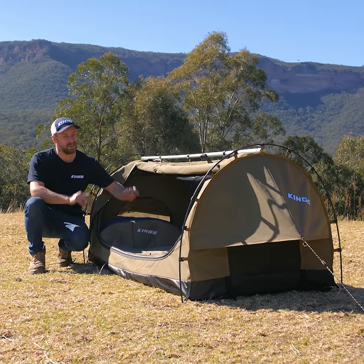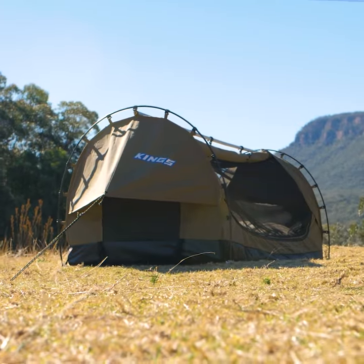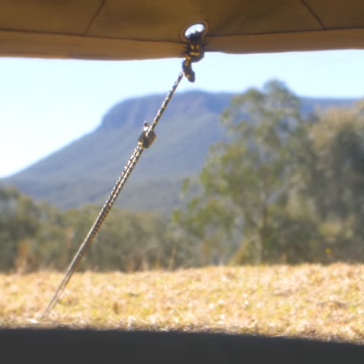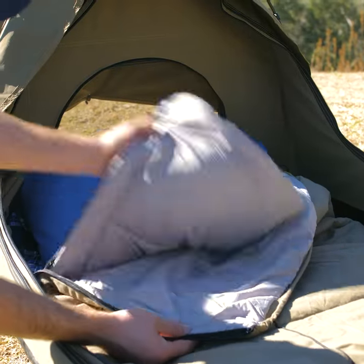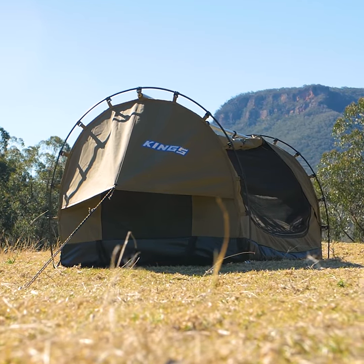For a perfect night's sleep, this is the combo to get: the Adventure Kings deluxe escape single swag and premium sleeping bag. With windows and midge-proof mesh on every side of the swag, and a removable inner liner in your sleeping bag, it's perfect for the coldest winter nights or those hot summer nights.